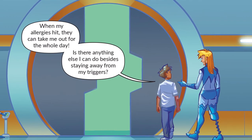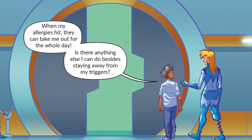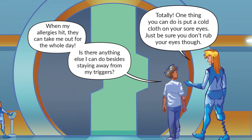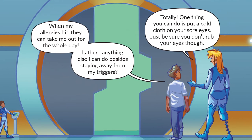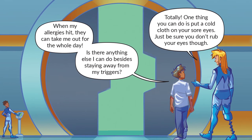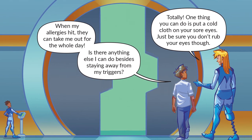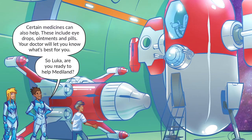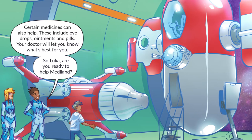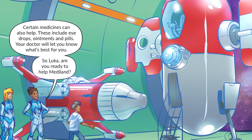When my allergies hit, they can take me out for the whole day. Is there anything else I can do besides staying away from my triggers? Totally. One thing you can do is put a cold cloth on your sore eyes — just be sure you don't rub your eyes though. Certain medicines can also help, including eye drops, ointments and pills. Your doctor will let you know what's best for you.